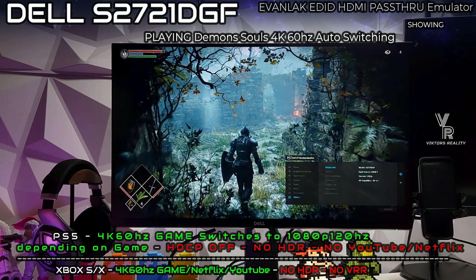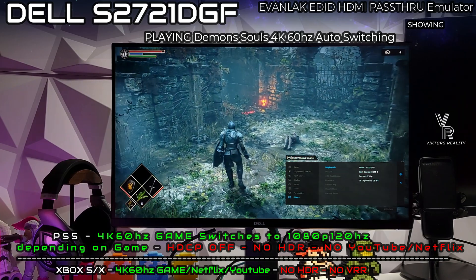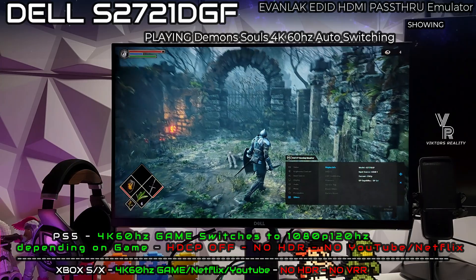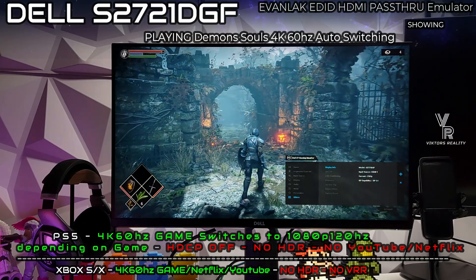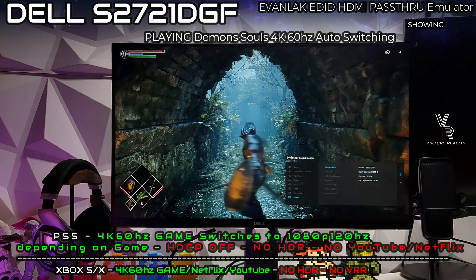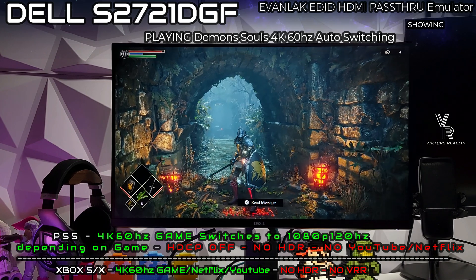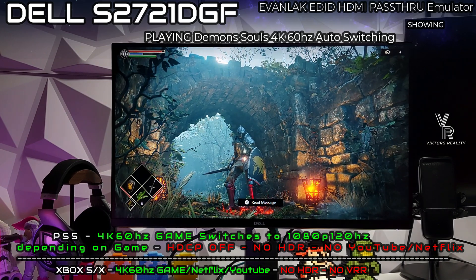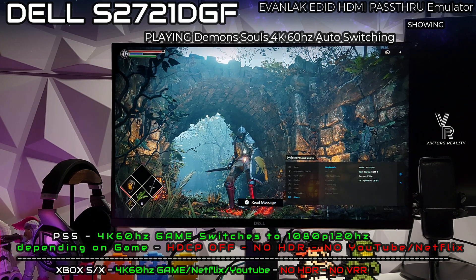On the Xbox, 120Hz is disabled but ray tracing can be enabled, so you have to pick and choose. For the Xbox, you're buying this device for clarity — that's it. I don't recommend it because the Xbox does everything natively through its scaler. Unless you truly need that clarity on this monitor, it's so cheap you ain't gonna lose anything — just try it. And if you get a PlayStation 5 down the road, it'll be a perfect device for the PlayStation 5.